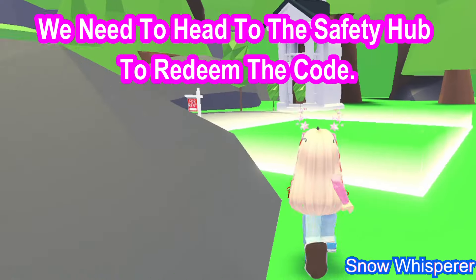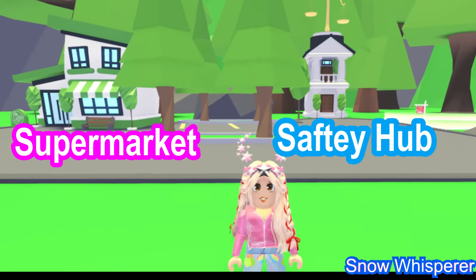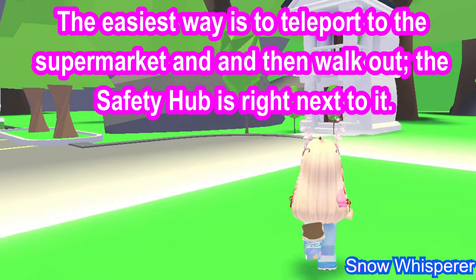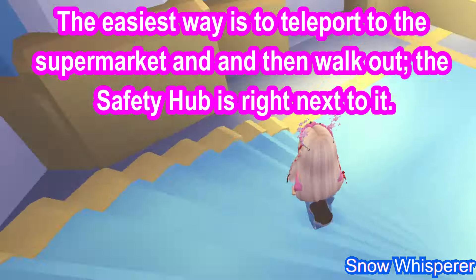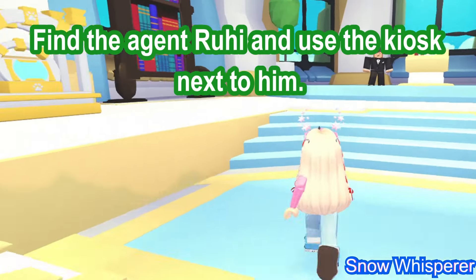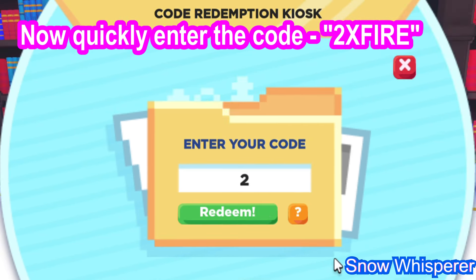We need to head to the Safety Hub to redeem the code. It's located next to the supermarket — the easiest way is to teleport to the supermarket and walk out. The Safety Hub is right next to it. Find agent Ruhi and use the kiosk next to him. Now quickly enter the code: 2x fire, and press redeem.